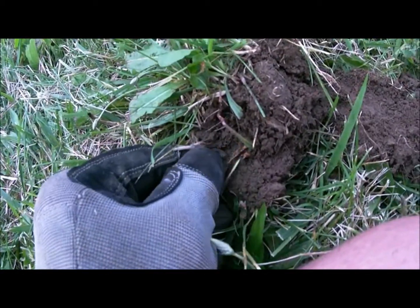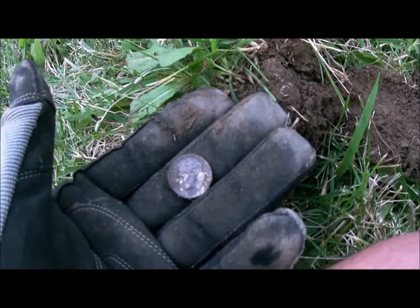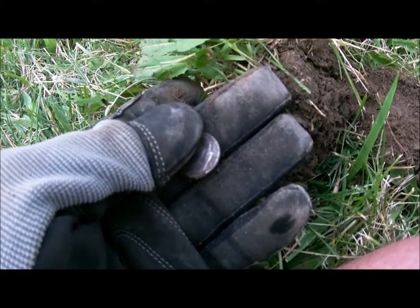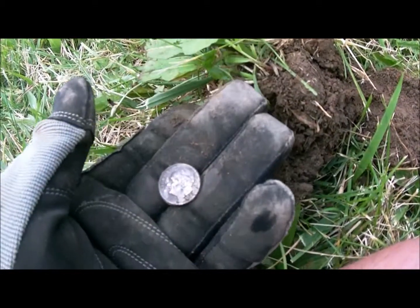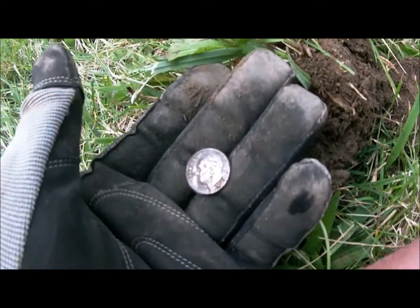Second find of the day, just about an inch down. Looks like a dime — a Rosie. I think it's a 1995, not sure. Into the fine pouch it goes.